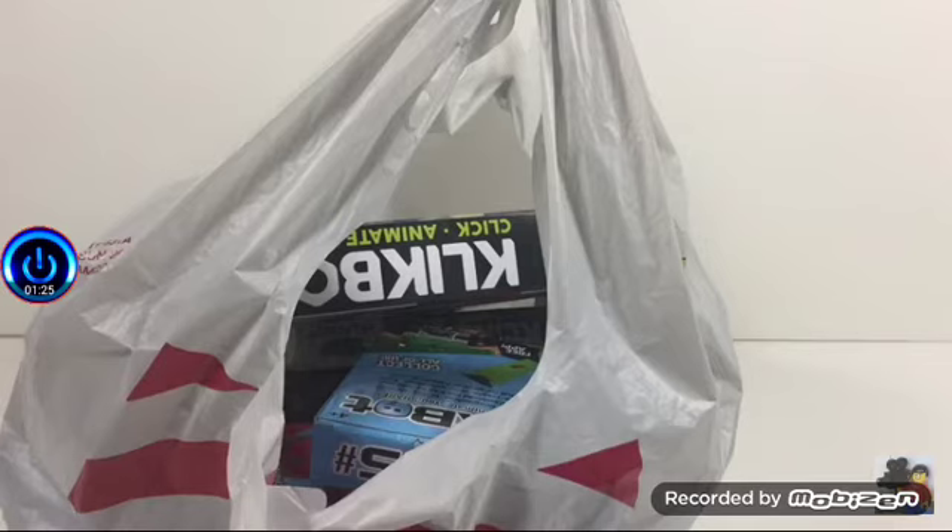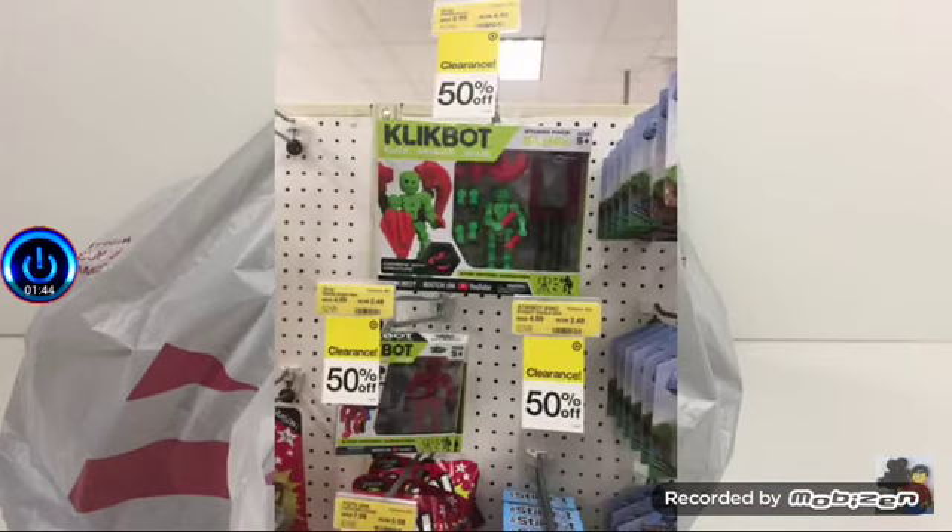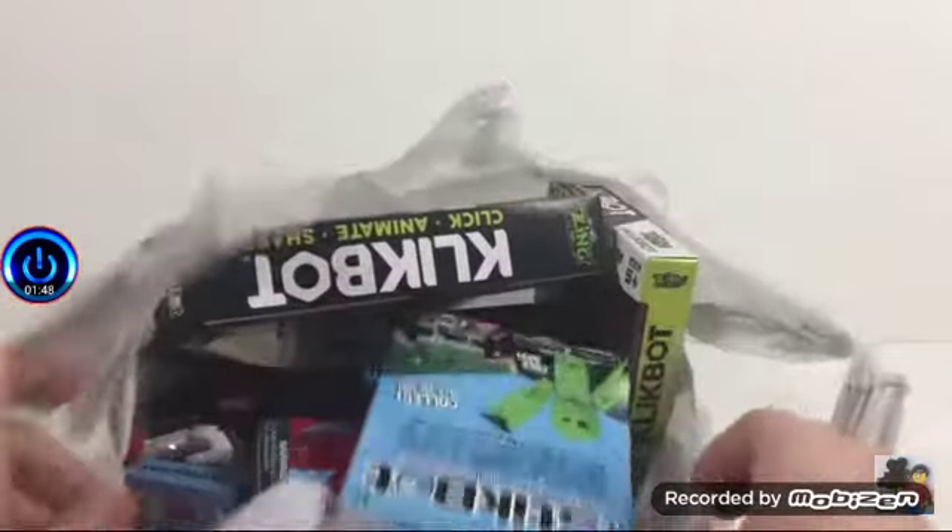And we actually got this stuff for a pretty good deal. At Target they have a sale, or clearance you could say, on Clickbots and Stickbots. And on one hand, should I be concerned of the fact that these guys are hitting the clearance aisles and they're not selling well, and Zing unfortunately released Clickbot at a bad time during a pandemic? But on the other hand, 50% off? It's such a good deal. He's lucky.